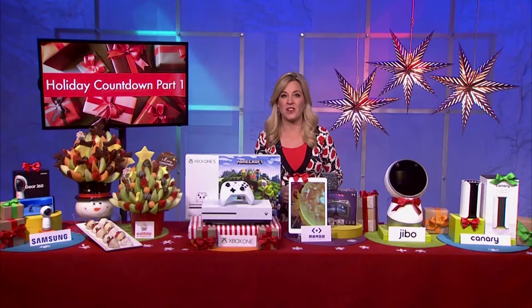For more information, go to thunknews.com/countdown-one and you will be done with all your holiday shopping. We'll see you later for part two. Thank you.